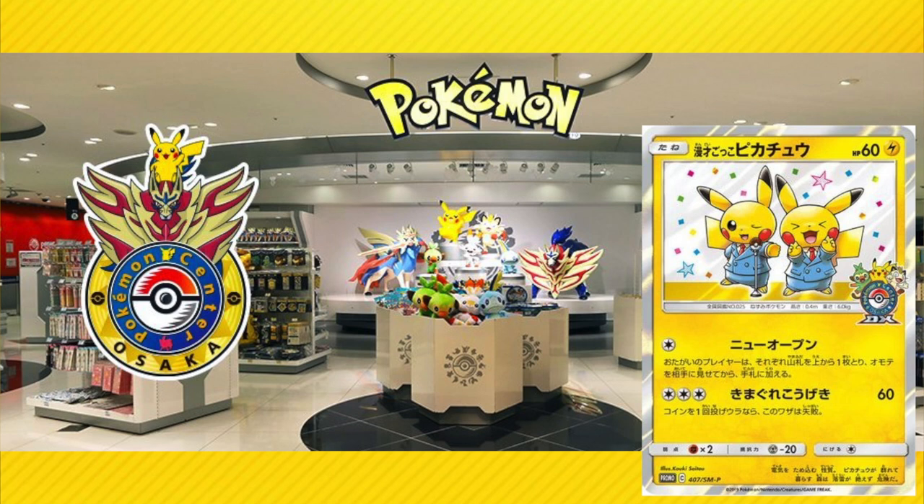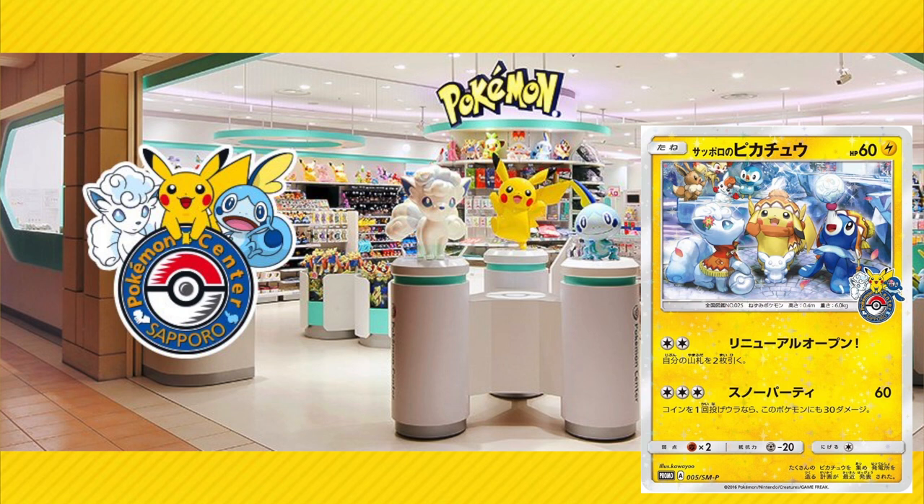You also have Pokemon Center promos. Japan has a lot of Pokemon Centers, and when they open a new one, they release exclusive cards tied to that location. For example, when they opened the Pokemon Center in Osaka, they released the Pokemon Center Osaka Pikachu version. When they opened the Pokemon Center in Sapporo, they released the Pikachu Sapporo card. All those cards are Japan-exclusive and never got an English release or any other language, which is what makes Japanese cards sometimes more desirable than English cards.